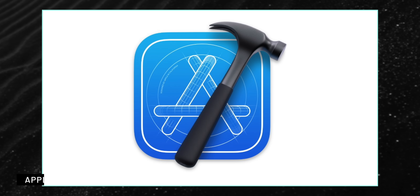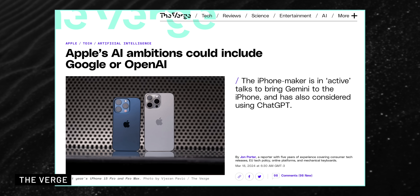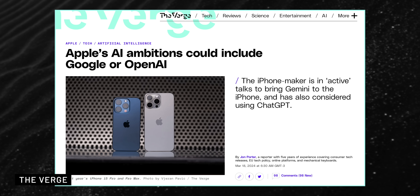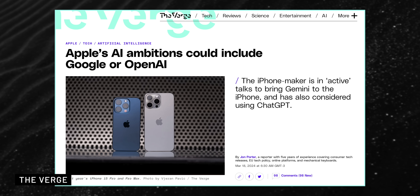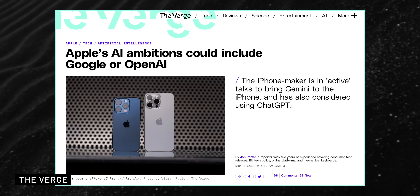Apple is also updating Xcode, the software used to make apps, to include an AI tool that helps predict and finish code, making app development easier. They're also looking into using AI to test apps, with plans to include these features in Xcode. iOS 18 might not have Apple's own chatbot using AI, but it might use tech from Google or OpenAI for chat features. They're talking with Google about using their Gemini AI in iOS 18, but they haven't figured out the details yet. Apple's big plans for AI will take time, so not all the AI features they want might be in iOS 18 right away.